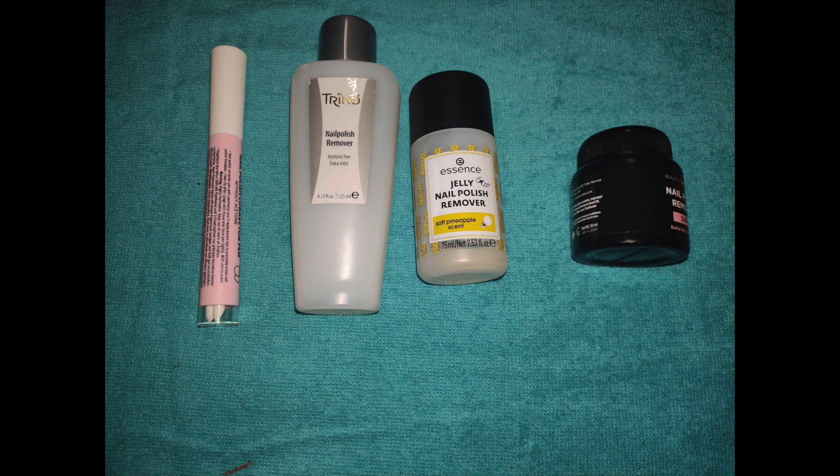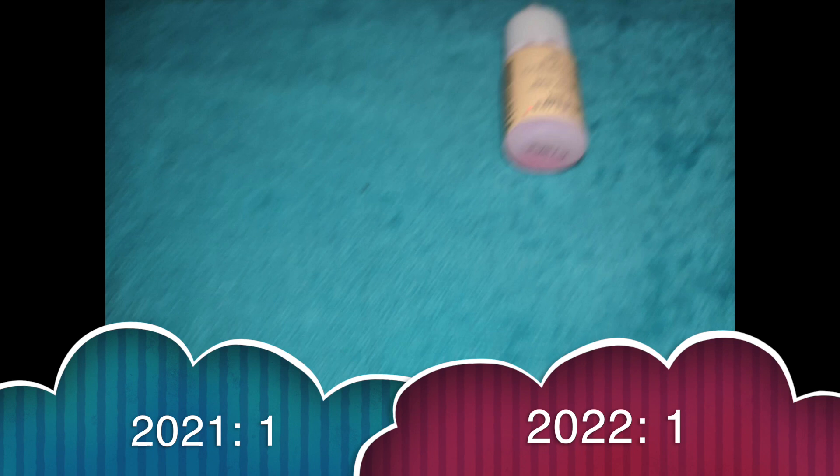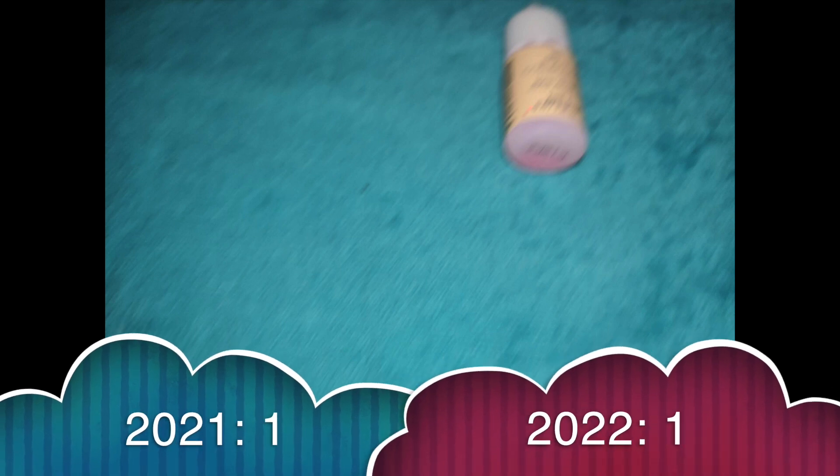Let's go to the last category — nail glue. I had one nail glue in the beginning of the year and I'm finishing with that same one nail glue. So that is my whole makeup and nail care inventory. I hope you enjoyed this video and I'll see you in the next one. Bye.